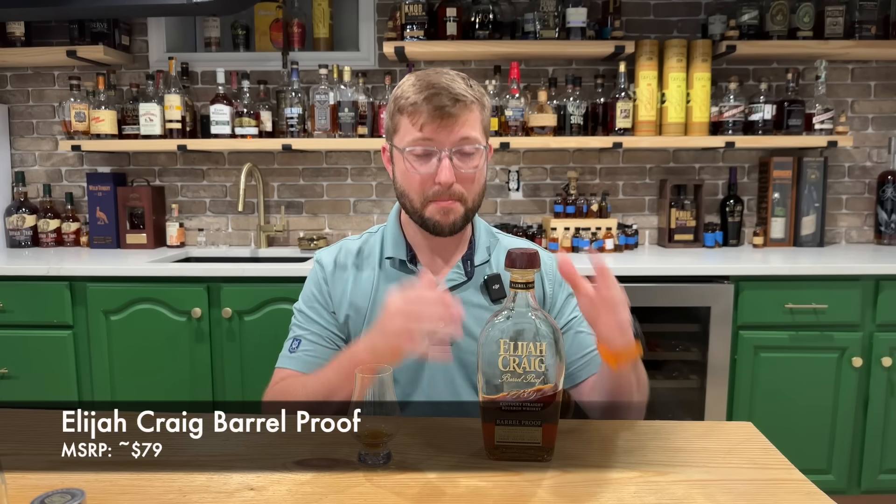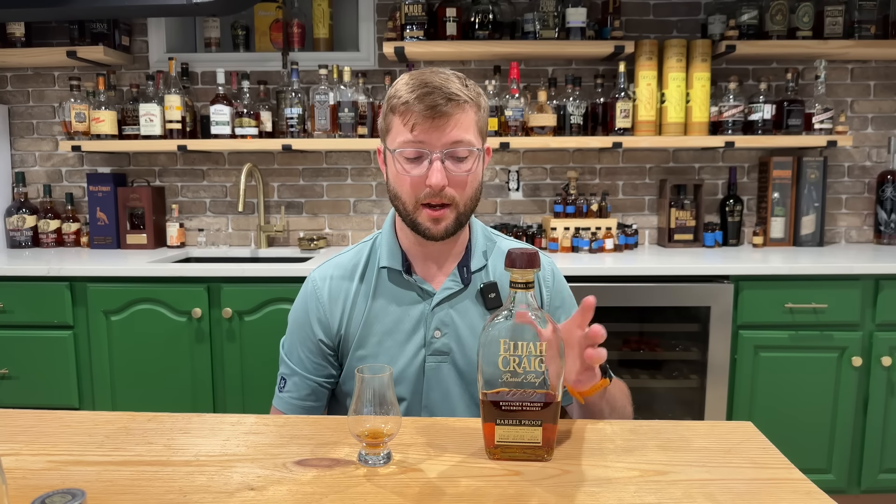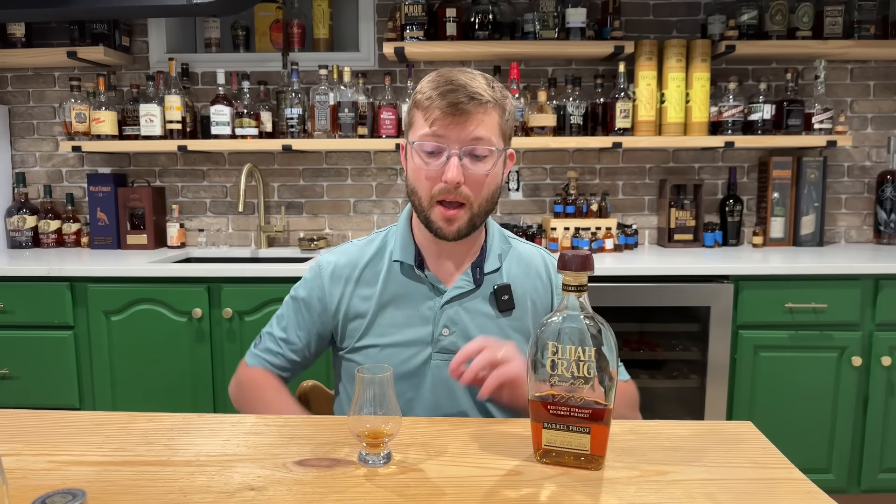Moving into some cask strengths — everybody knows that this bottle has to be on their list: the Elijah Craig Barrel Proof. These come out three times a year. Every time I come back to this bottle, I'm always floored by how good it is, with all those deep, super rich brown sugars and that oaky chocolate. These are all on the dark side of the flavor profile and I dig them. Everyone went wild for that C923 last year; I personally think the A123 was the bell of the ball. That is one of the best values for cask strengths.